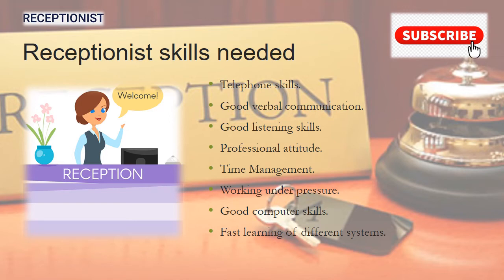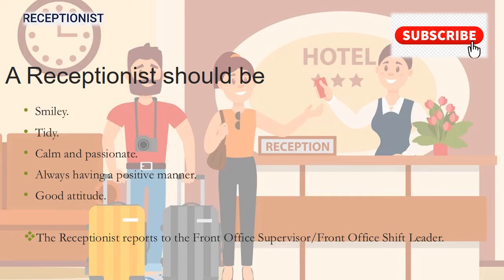The skills needed by a receptionist include telephone skills, good verbal communication, good listening skills, professional attitude, time management, working under pressure, good computer skills, and learning of different systems. A receptionist should be smiley, tidy, calm, and passionate, always having a positive manner and a good attitude.